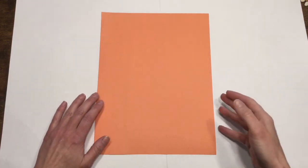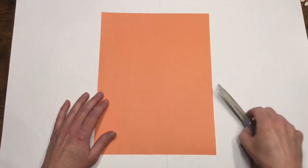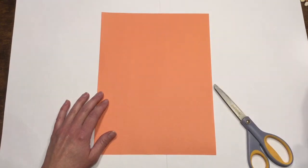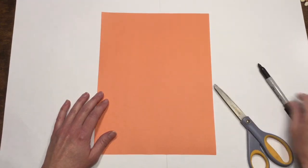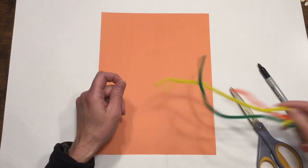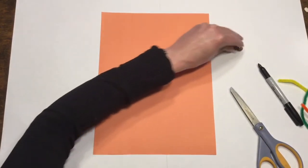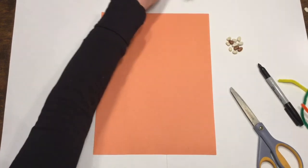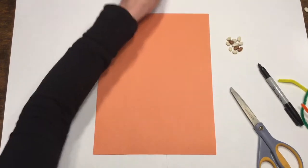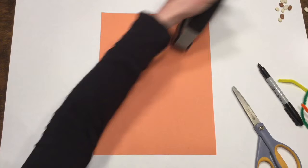Alright, let's get started on our African mask. What you're going to need is a piece of construction paper, a couple other choices for eyes, nose, and mouth, a pair of scissors, some glue, a marker or pencil, and some doodads to decorate. I grabbed some pipe cleaners, some yarn, dried beans — but you could use shells or any sort of beads — and some feathers. I also have a stapler.